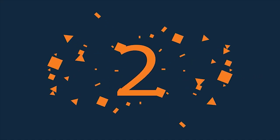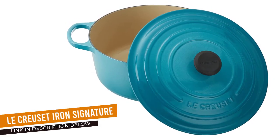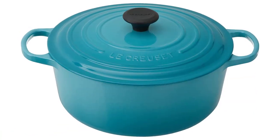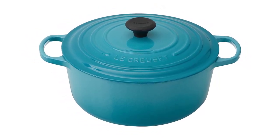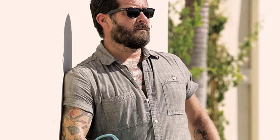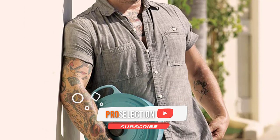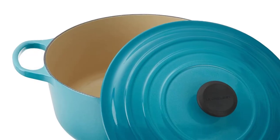Number 2: La Cruset Enameled Cast Iron Signature. La Cruset has quite the fan base, and for good reason. It's a trusted brand that sells some of the highest-quality cookware on the market, and its Dutch ovens are gorgeous. While La Cruset's signature round Dutch ovens are on the pricier side, anyone who owns one agrees they're well worth the price — they don't just last years, they last decades.